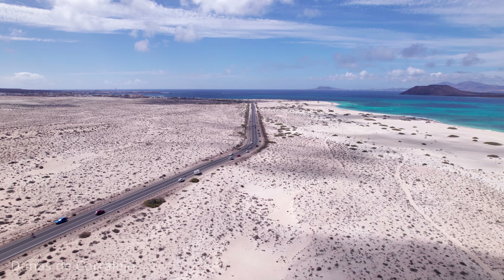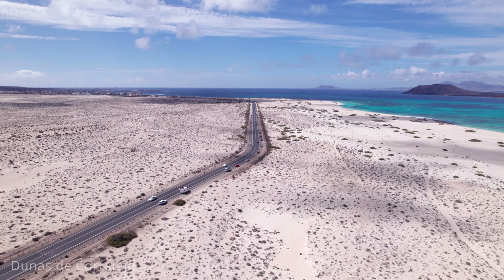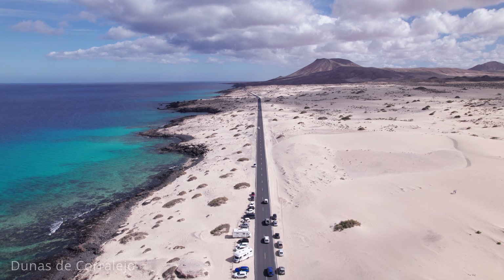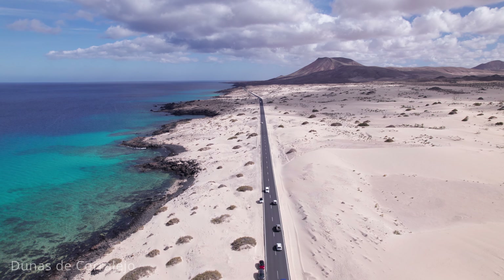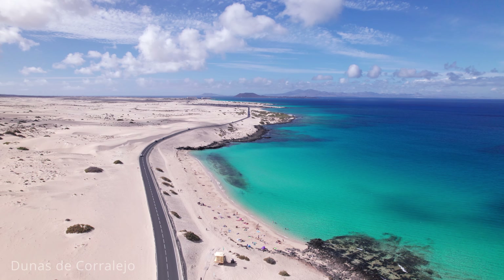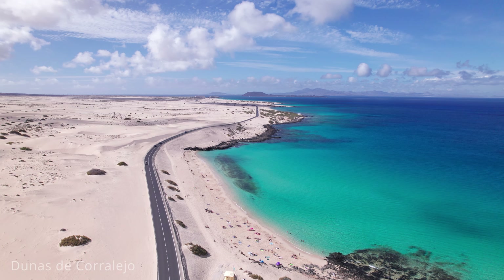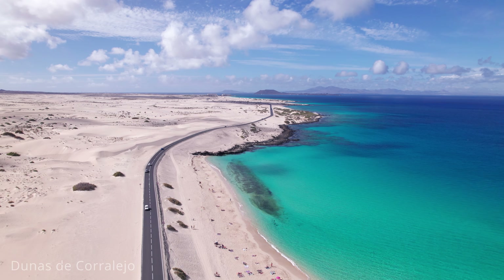Visitors can enjoy a variety of activities here, such as sandboarding, hiking, or simply wandering through the vast expanse of sand. The ever-changing patterns of the dunes make it a paradise for photographers, especially during sunrise and sunset when the light casts dramatic shadows across the sand. The Corralejo Natural Park also boasts beautiful beaches with crystal-clear waters, ideal for swimming, snorkelling and windsurfing. The beaches are known for their soft white sand and tranquil atmosphere, providing a perfect spot to relax and soak up the sun.